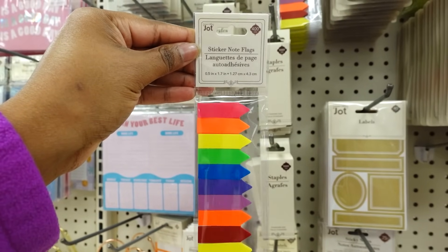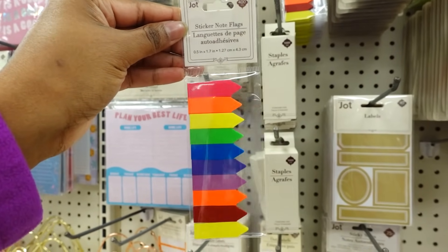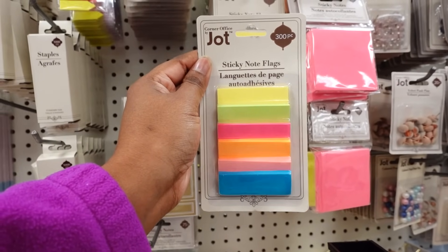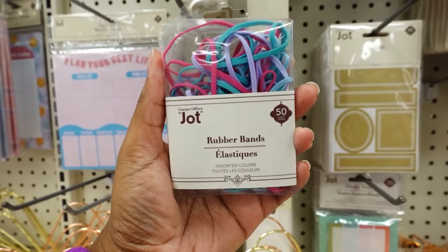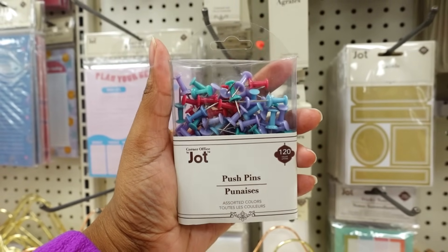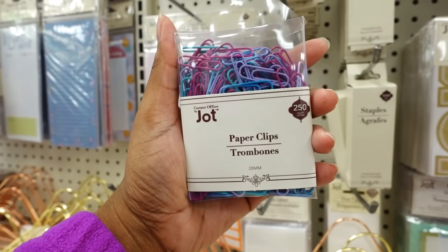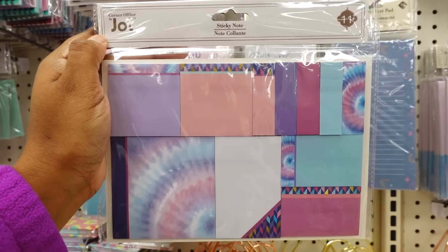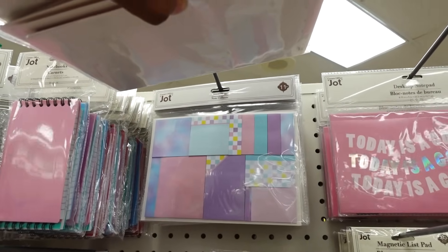Over here in the office aisle, they have these sticky note flags — you get 400. These are sticky note flags; you get 300. They also got the rubber bands — you get 50, in pastel colors. They also have push pins in pastel colors, you get 120. Here's some paper clips, you get 250. Here's some new sticky notes — you get 11 pieces. They also have these sticky notes, you get 11 pieces.